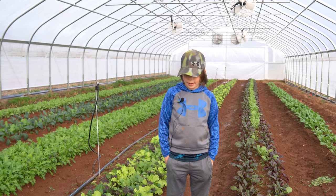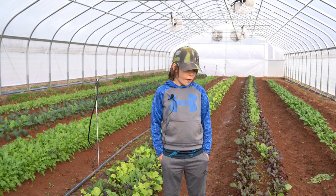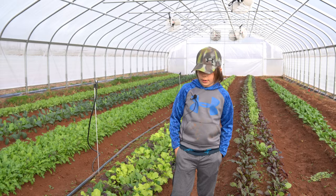Hi, my name is Finn and this is our greenhouse. This is where we grow stuff when it's real cold. And I'll show you what we grow.